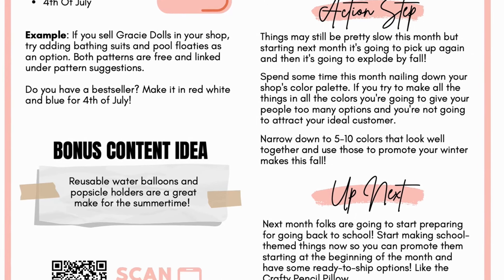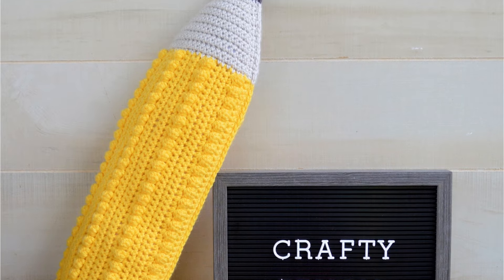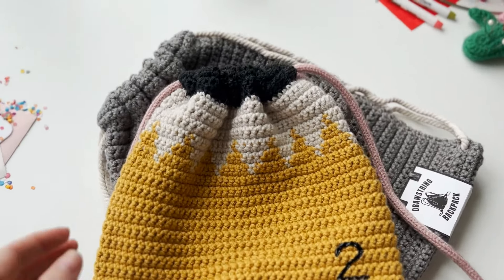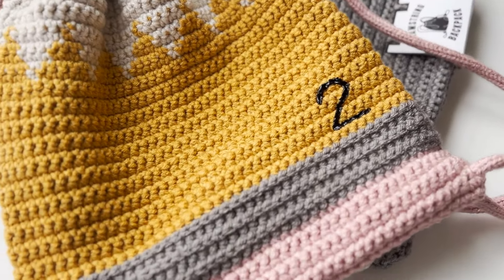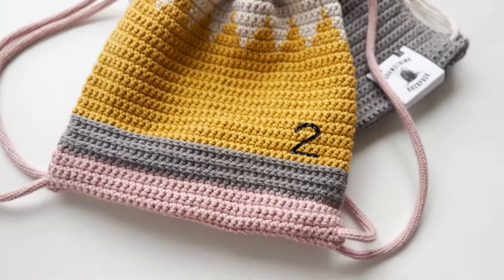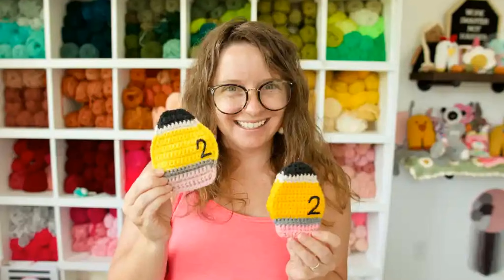We have the 'up next' section to give you a snippet into what's going to be happening in August. Next month, folks are going to start preparing for going back to school. Start making school-themed things now so you can promote them starting at the beginning of the month and have some ready-to-ship options like the Crafty Pencil Pillow. We are also creating the Crafty Pencil Backpack, available in the month of July, and the pencil gift pocket. So if you like pencil things, we've got you covered here at A Crafty Concept.